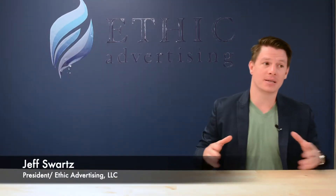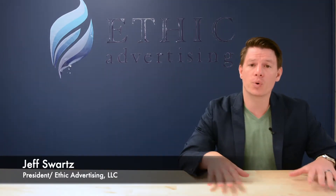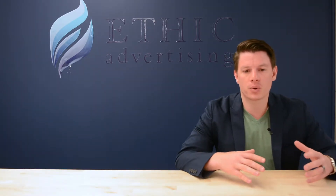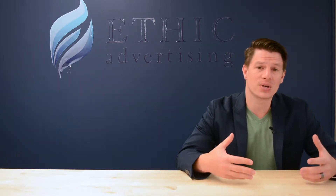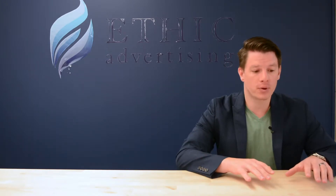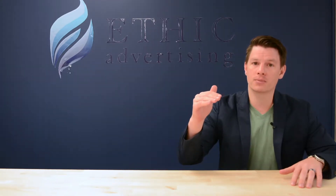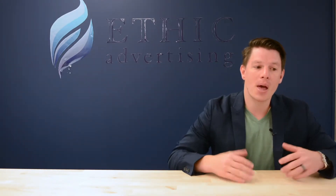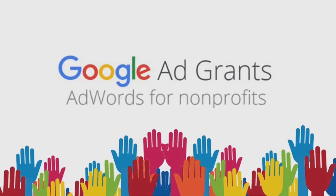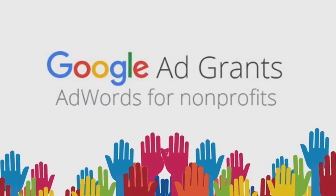What I wanted to talk about is something that not a lot of people are aware of — not even a lot of nonprofits — and that's Google Grants. Google actually provides up to $10,000 of AdWords, so search engine marketing like text-based ads. If you look for 'feed the hungry' on Google, those top results with a little 'ad' label next to them — Google will give up to $10,000 every single month.